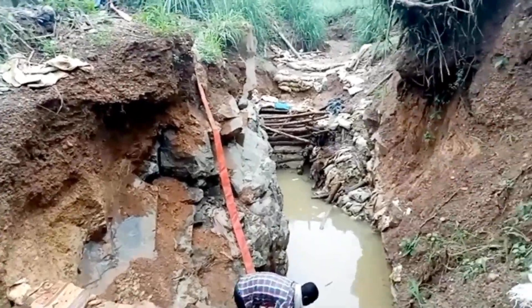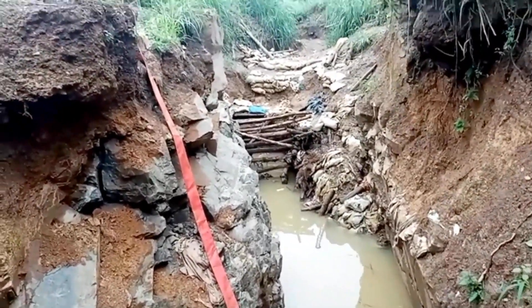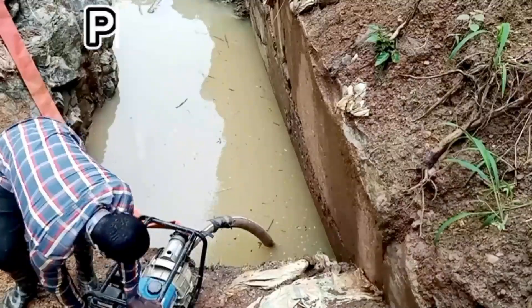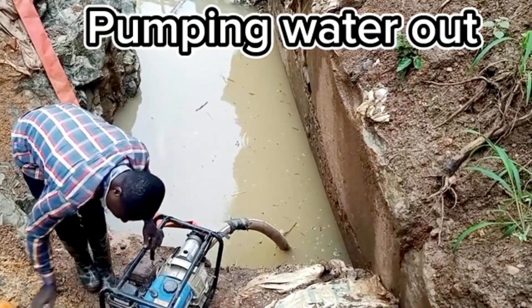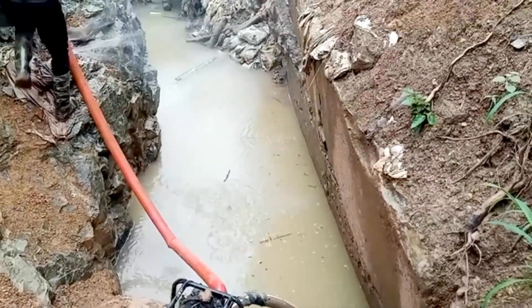This struggle is not just about economic survival — it's also about ensuring the safety of the miners. The presence of water in mining pits can lead to cave-ins and other hazards. By diligently pumping out the water, these miners not only reclaim their livelihoods but also secure their lives in the process.